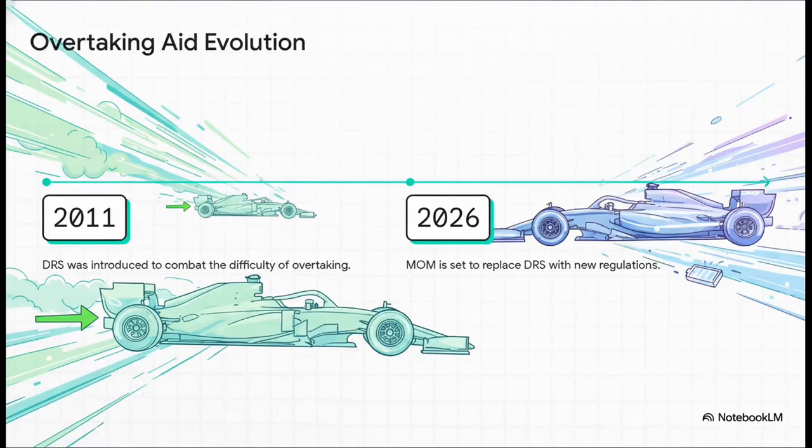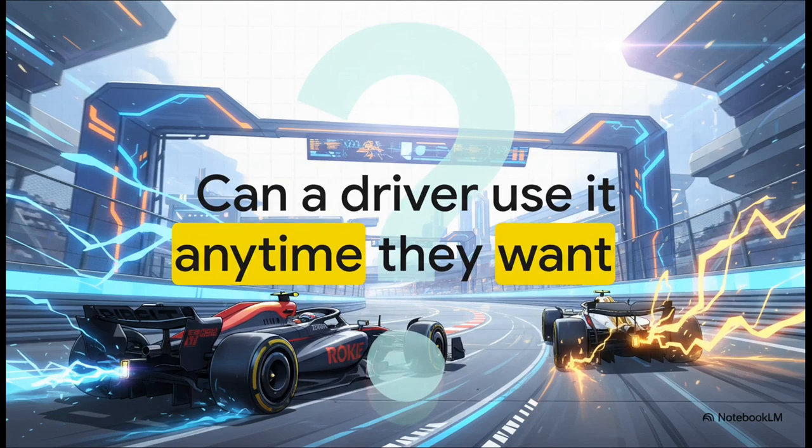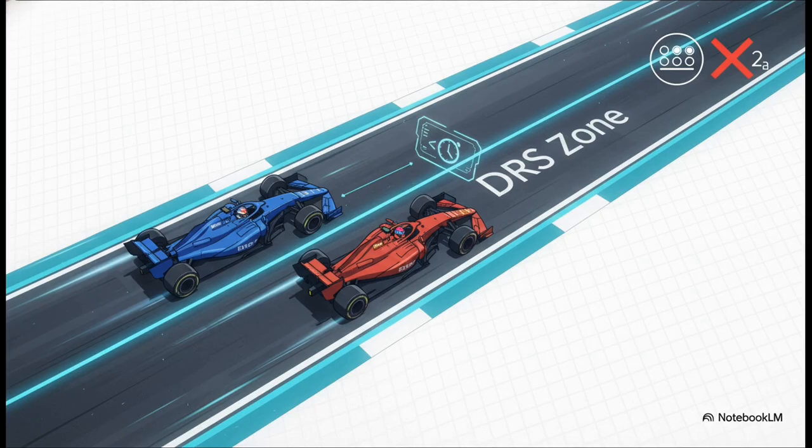Now this system isn't brand new — it was actually introduced all the way back in 2011. The folks who run the sport saw that the dirty air problem was making races a little too predictable, so they brought in DRS specifically to stir things up and encourage more action on the track. But the rules are what make it a tool for overtaking and not just some kind of magic go-faster button. To make sure it's a fair tactical tool, there are some very strict conditions. First, a driver has to be less than one second behind the car in front when they cross a specific detection point. Second, they can only activate it on a specific part of the track, usually a long straight, called a DRS zone. And finally, it's switched off for the first two laps of any race or after a safety car restart.